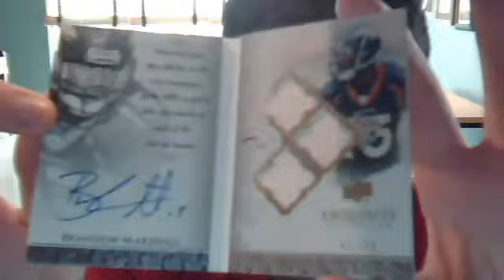Next one we got — just traded to the Bears here in Chicago — Brandon Marshall. Another booklet from this one's 09 Exquisite. This is Brandon Marshall, triple jersey autograph, numbered 299. So another very nice looking card.